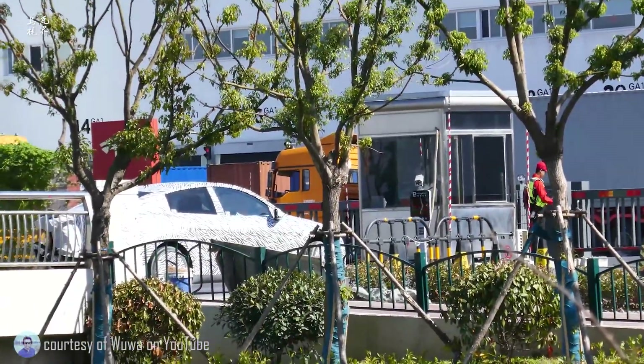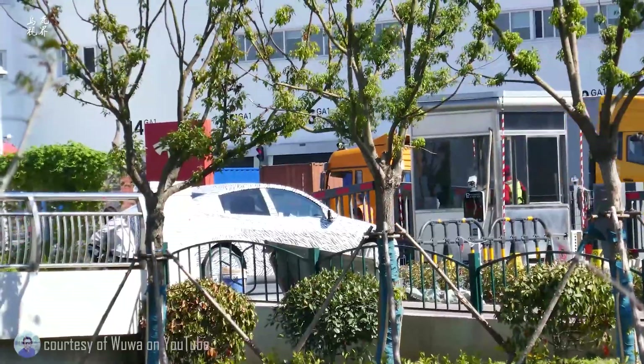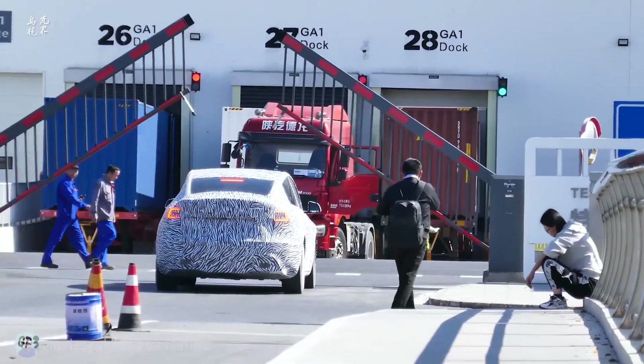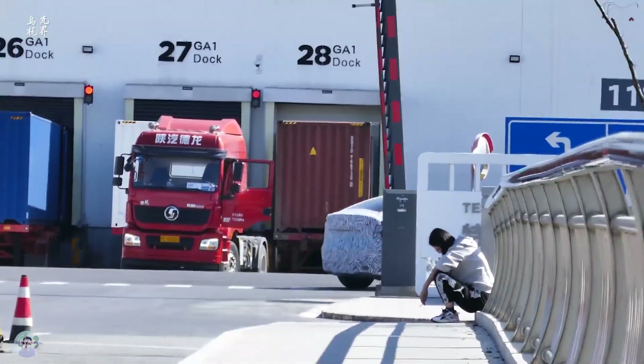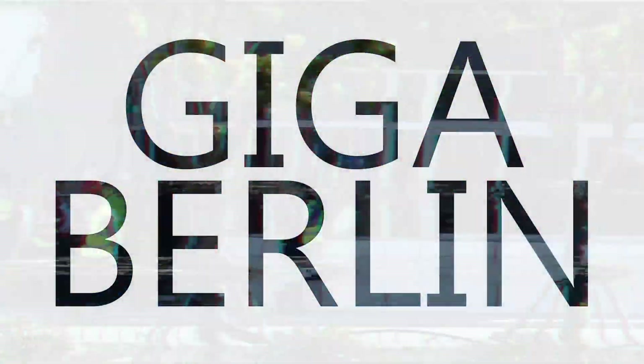Giga Shanghai this week has no drone footage. There's an export expo which prohibits drone footage flying this week, but we do have some footage from our good friend Wu Wa on YouTube of the Made in China Model Y. It's in camouflage and it's in testing. Production is expected to begin this month.